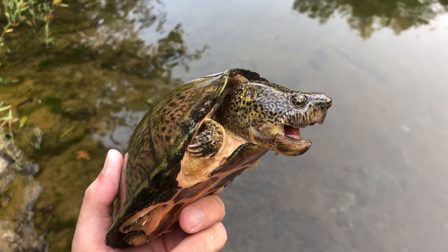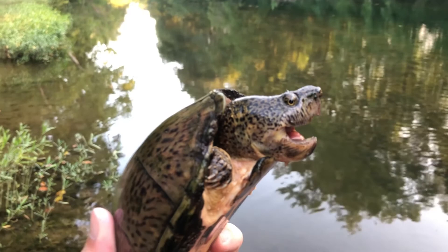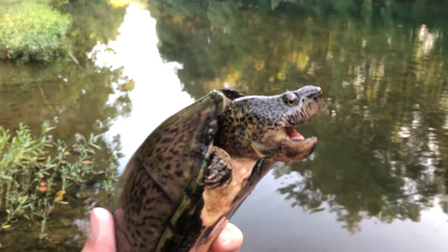Turtle facts aside, this guy is just absolutely gorgeous and I'm really happy I got a chance to see him. But I think it's time to let him go, and I'm going to start looking for my next turtle.